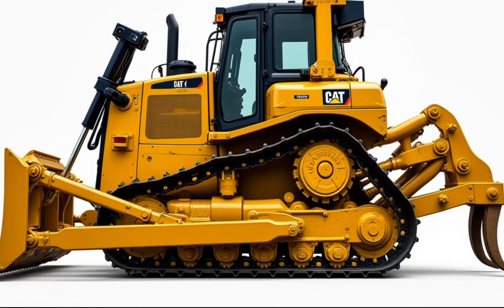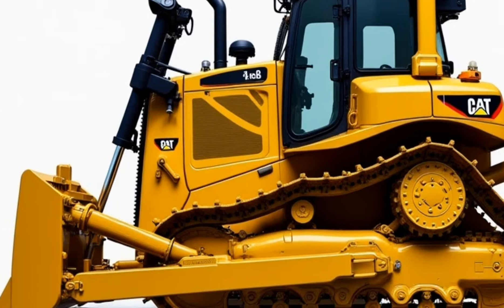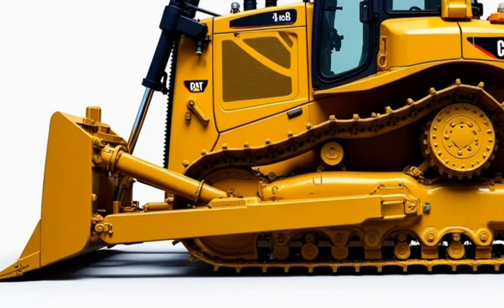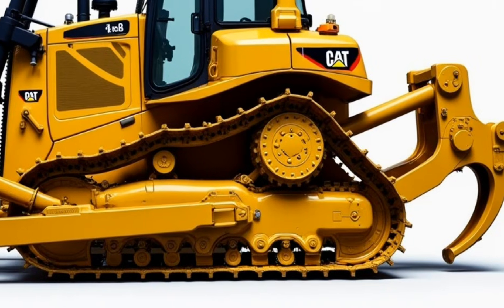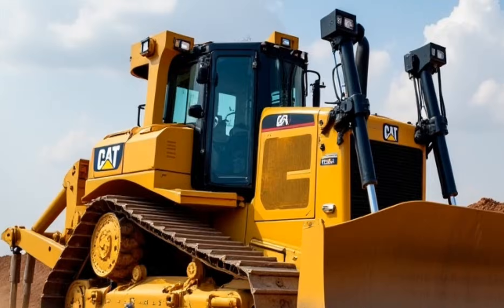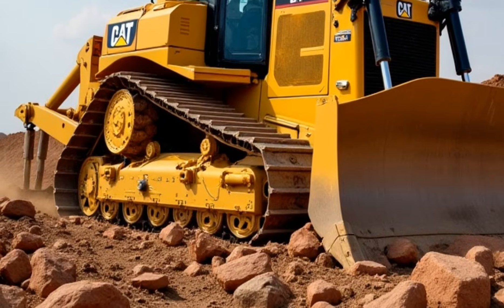In conclusion, the Caterpillar D6 2025 is a fantastic machine for anyone who needs a reliable, powerful, and efficient dozer. It's got the muscle, the technology, and the comfort to make tough jobs a little bit easier. Whether you're clearing land, moving material, or tackling tough construction projects, the D6 2025 is built to get the job done.